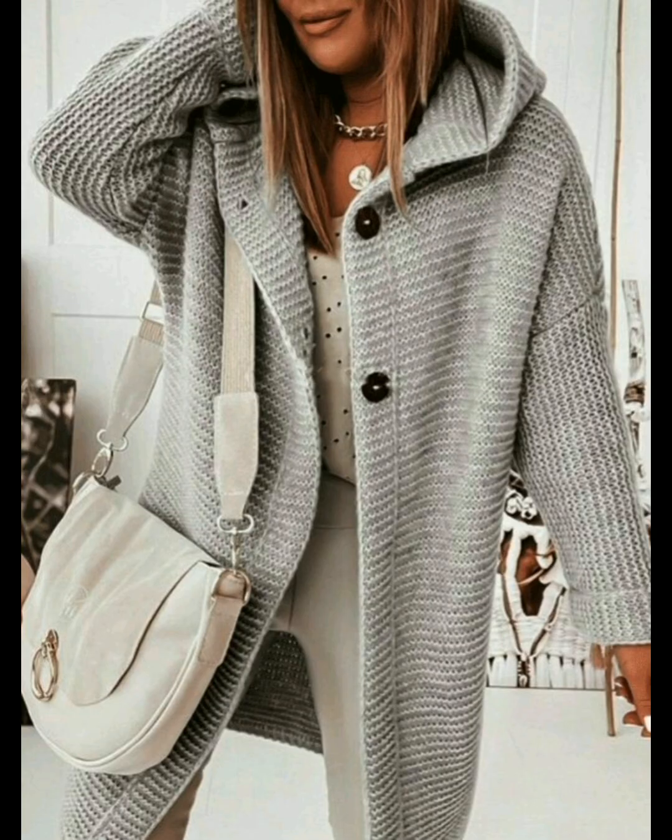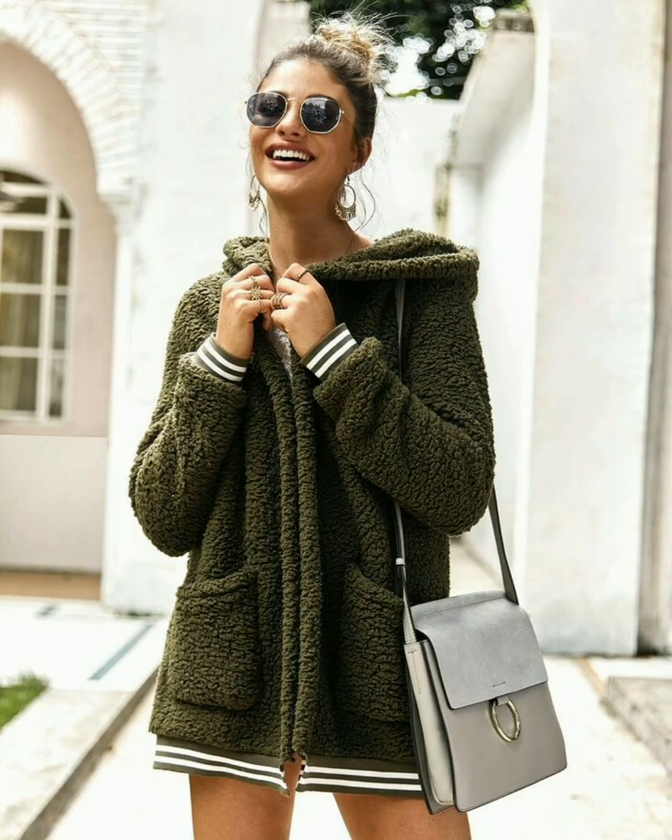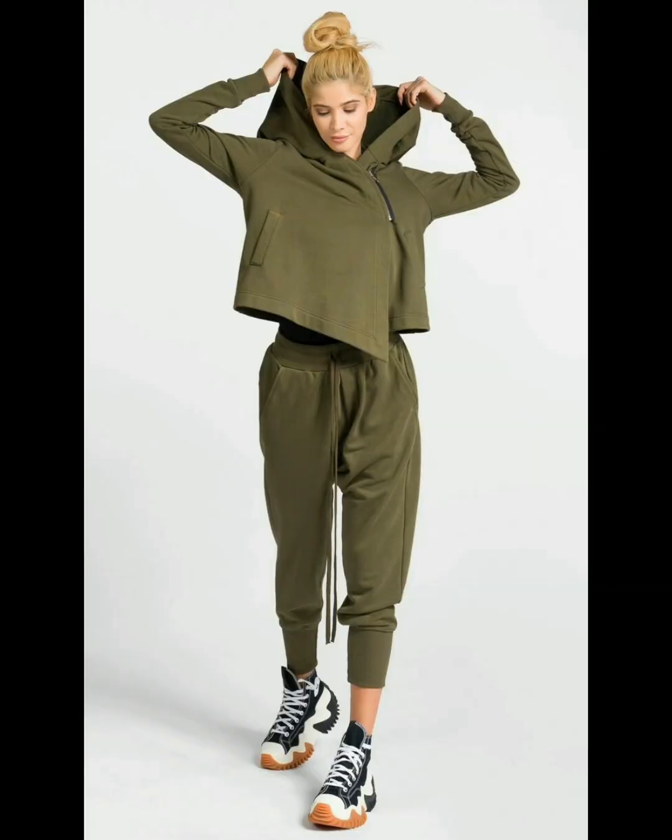The women's button front gray hoodie designs are looking very flawless and unique. The contrast panel long sleeve hoodie for women comes in different colors. The women's turn down collar hoodie ideas in green color are looking very charming.